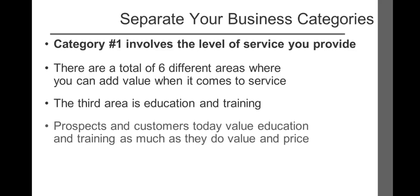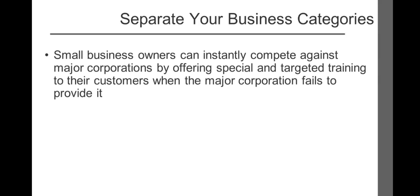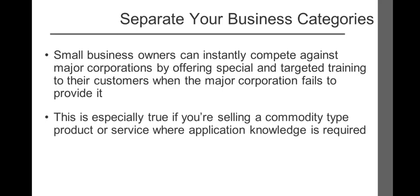The third of six areas where you can add value when it comes to service is education and training. Prospects and customers today value education and training as much as they do value and price. Small business owners can instantly compete against major corporations by offering special and targeted training to their customers when the major corporation fails to provide it. This is especially true when selling a commodity type product where application knowledge is required. Home Depot has created a market-dominating position by hiring former contractors and tradesmen to provide professional advice, tips, and tricks when it comes to building and remodeling. They also teach classes on various building skills for the do-it-yourselfer. If you're a novice wanting guidance on your next remodeling project, Home Depot becomes the logical choice.